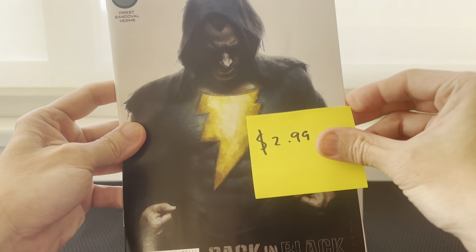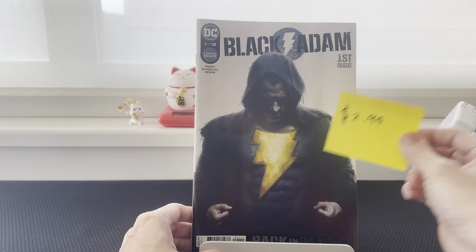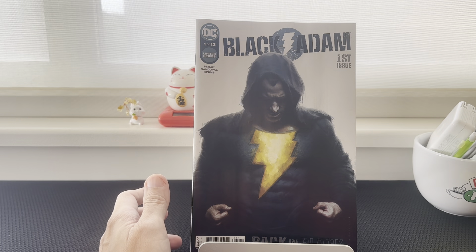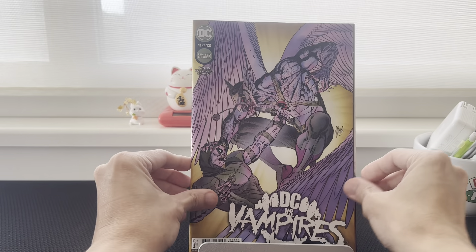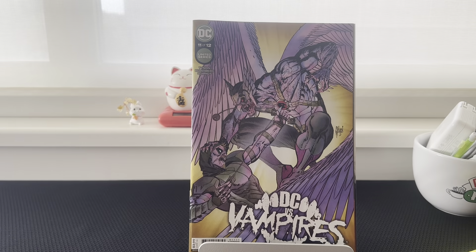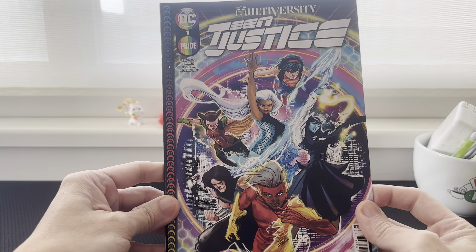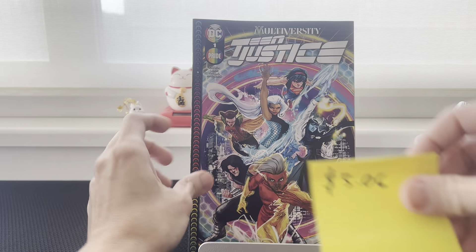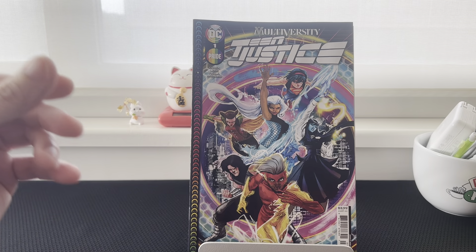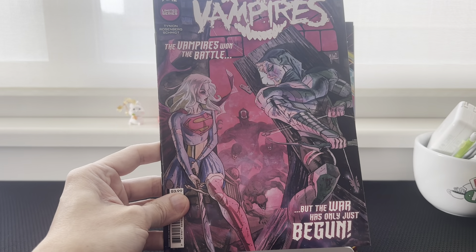Black Adam first issue — the price for this one is $2.99. Next up would be DC versus Vampires — last sold was $1.99. The Multiversity/Injustice DC Pride number one issue went for $5.06. And DC versus Vampires number seven went for $2.99.